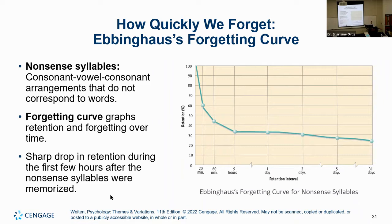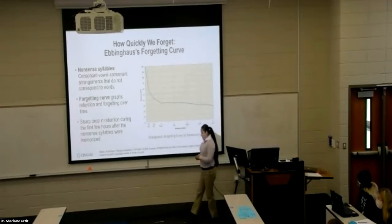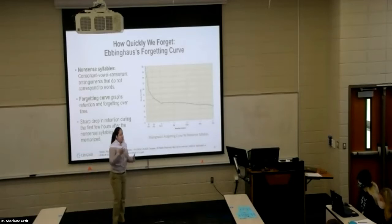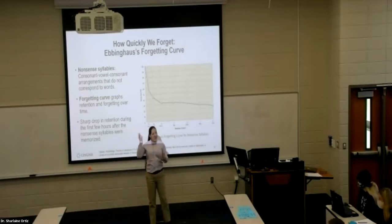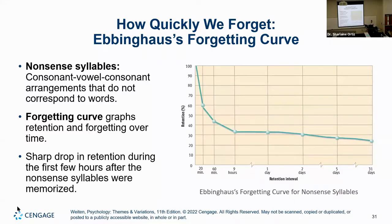What do we know about the Ebbinghaus forgetting curve? This comes from an experiment that was conducted on himself — he started with himself first in 1885. He was trying to show how quickly we tend to forget things that we have just learned. You might think, 'I can keep stuff for a little while,' but notice what generally occurs whenever you are exposed to something new.